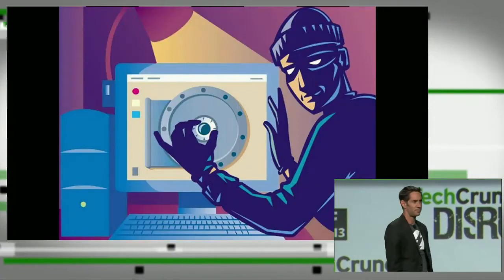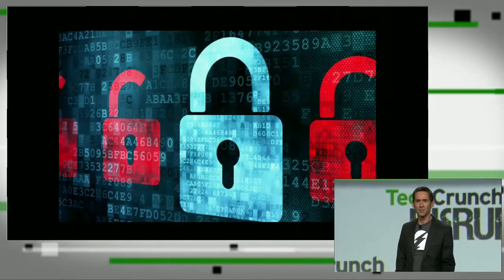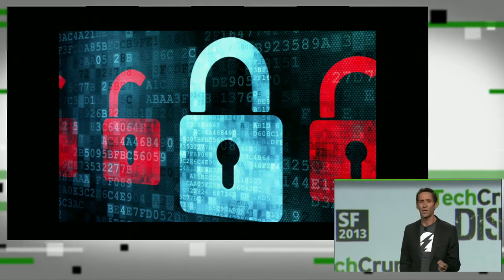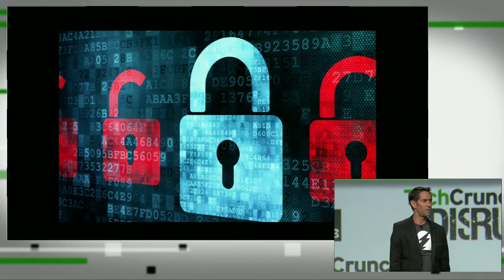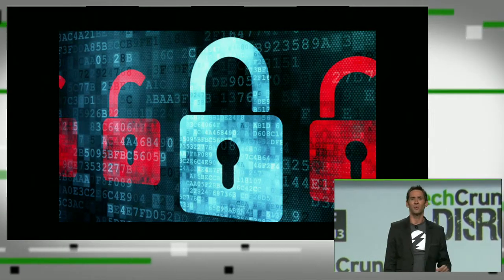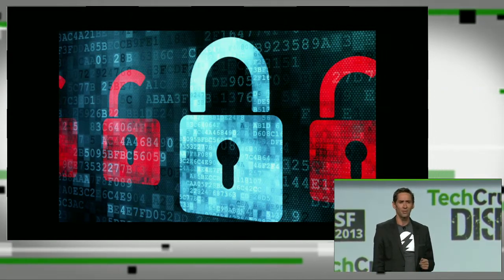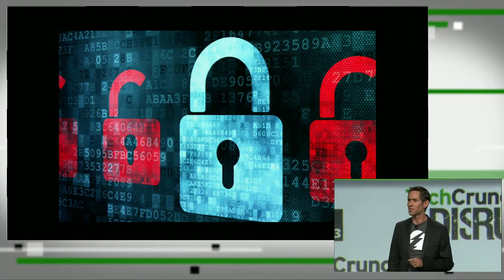I've spent the past 15 years breaking into computer systems of all shapes and sizes. My red teams would quietly penetrate the perimeter defenses, locate the sensitive information, and exfiltrate it without raising any alarms. What I learned from this is not that I'm an exceptionally talented ethical hacker. I learned that security is really difficult and that the good guys have to protect against every single possible angle of attack, but the bad guys just have to find one vector that works to win. It simply isn't fair.